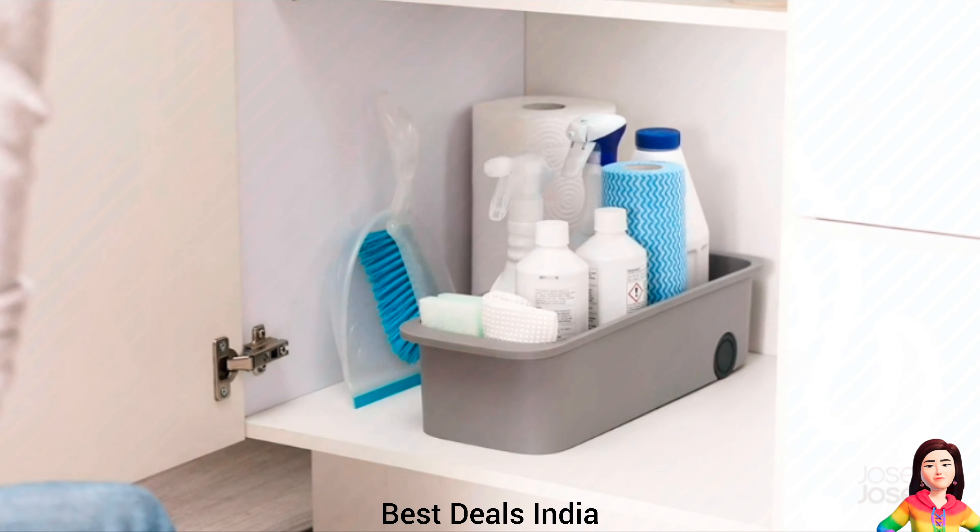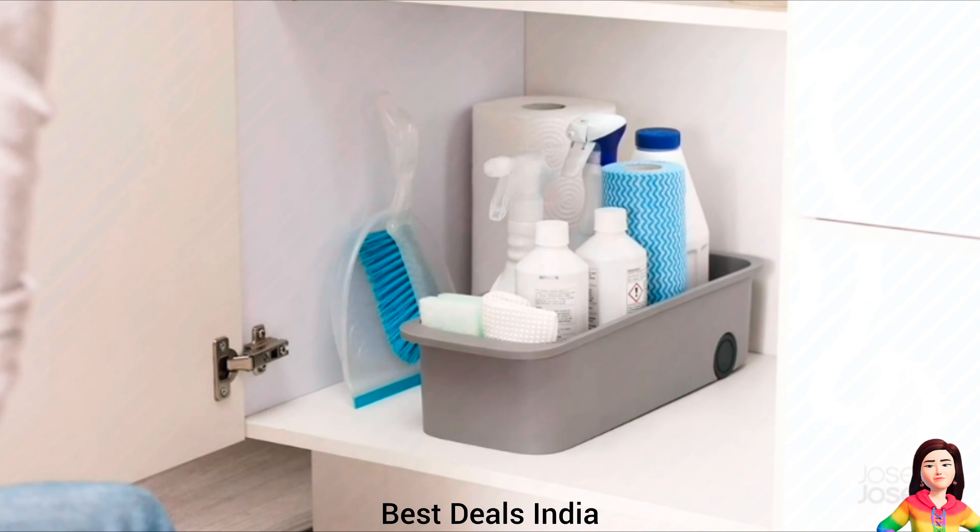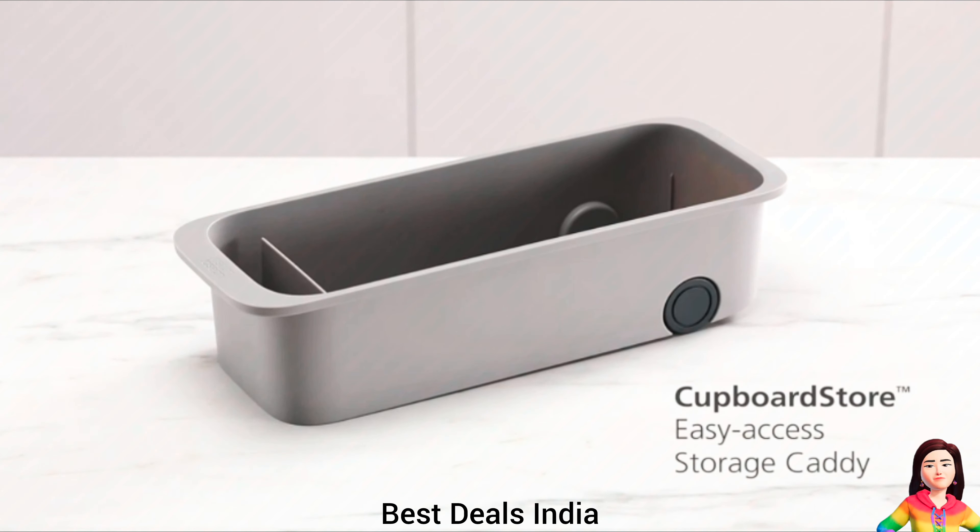Storage Caddy. Has smooth running wheels for easy removal from cupboard. Has easy pull front lip. Product link is given in the third link.